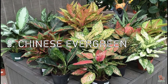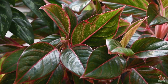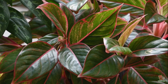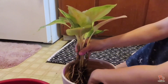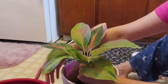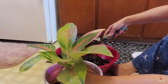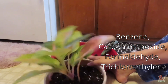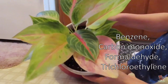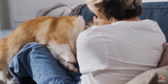Chinese Evergreen at number 3. This sturdy plant is wonderfully easy to grow and tolerates just about every indoor condition. While it's one of the toughest plants, it's also beautiful. In addition to looking patterned and colorful, these pretty plants can remove many common toxins. It eliminates benzene, carbon monoxide, formaldehyde, trichloroethylene, and more. On the downside, Chinese Evergreen plants are toxic to dogs.